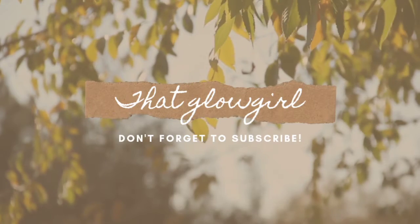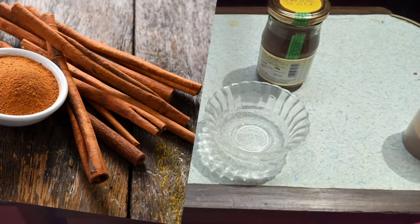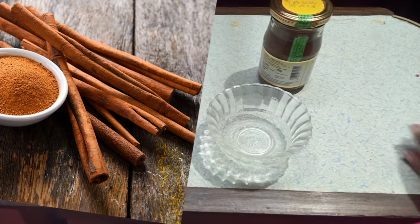Hi guys, welcome to our channel The Glow Girl. Pimple face pack with just 2 ingredients that is very effective.